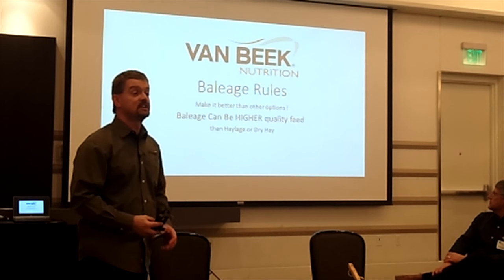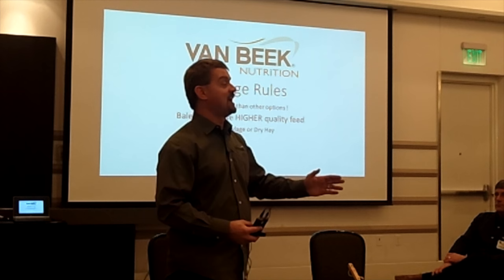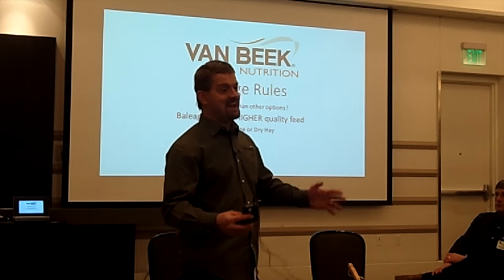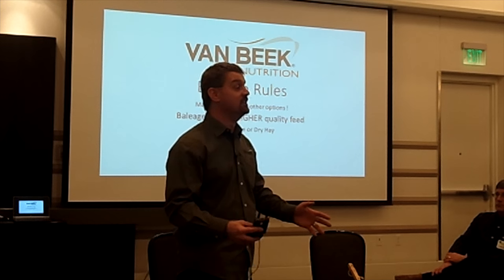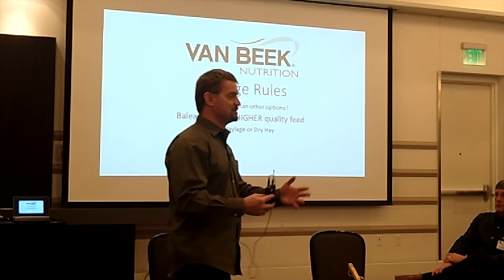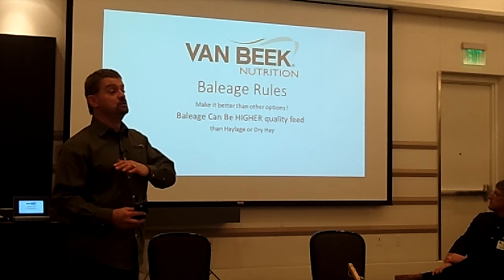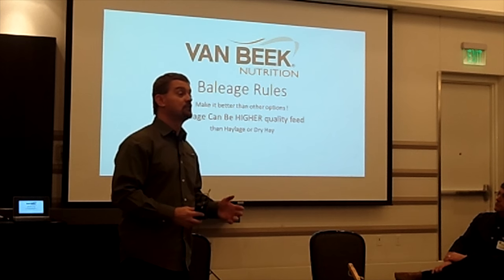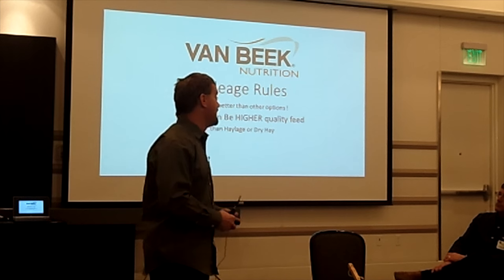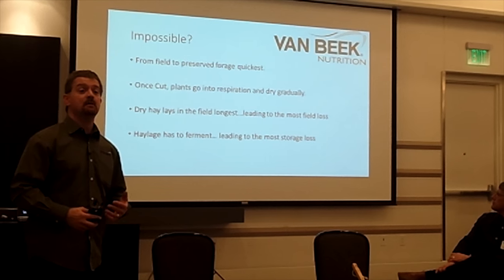A lot of people make baleage as a fallback when rain is coming and they can't make dry hay — that is not high quality baleage and never will be. High quality baleage is done as a planned effort with an action plan. Looking at thousands of samples Rock River Lab has run, baleage doesn't show its big advantage over haylage or dry hay on average, but I'll show you what it takes to get those advantages.